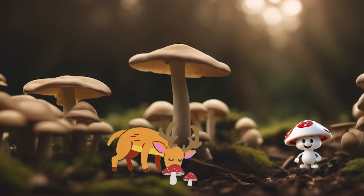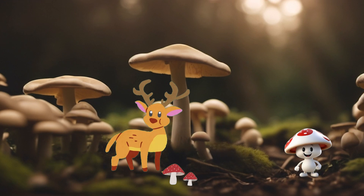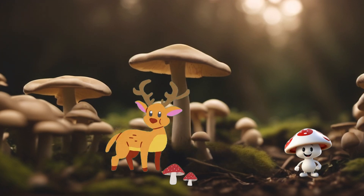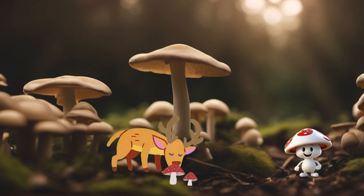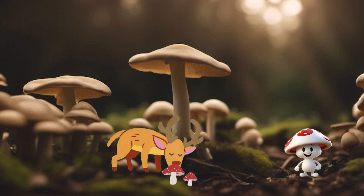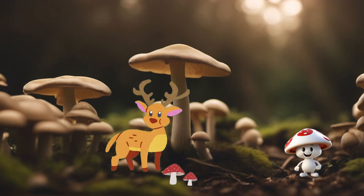Mushrooms are like the magical wizards of the forest. They pop up in all sorts of shapes and sizes, and they have special powers that make our taste buds dance with joy. Picture a tiny umbrella — not for rain, but for deliciousness. That is a mushroom. They can be as small as a fairy's hat or as big as a pancake. Some mushrooms are white, while others can be golden, brown, or even a mix of colors.